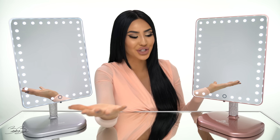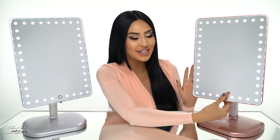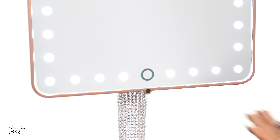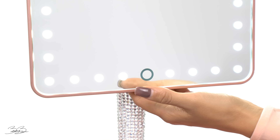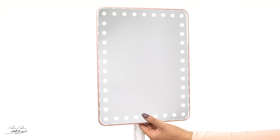Alright guys, so the next feature is going to be the lighting. As you can see, it has a little home button where you can go ahead and tap. It will turn the light off. Tapping it again will turn the light back on, and if you press down on the light, you will actually be able to dim and brighten the light.